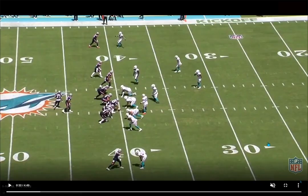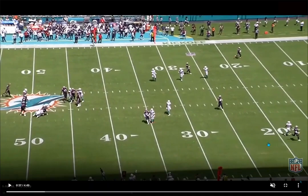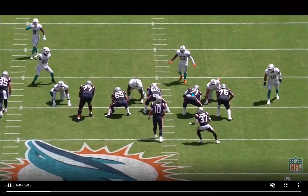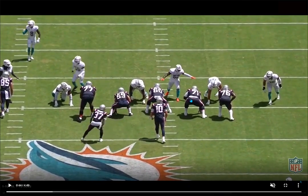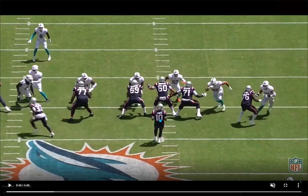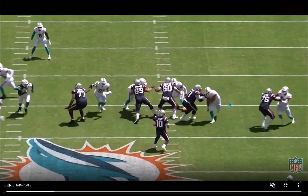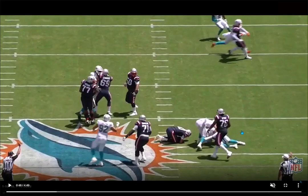Then the defense kept getting better and better. First time the Dolphins went into their cover zero package, it worked like a charm. The Patriots were looking good getting down the field with quick passes and quick decisions. Dolphins go to cover zero — look at 52, Roberts comes down into the A-gap showing he's going to blitz. They have three to both sides near the line of scrimmage, then Roberts sees the center sliding to his side, so he drops back into coverage, creating an open gap for Ogba. They win the three-on-two to this side.